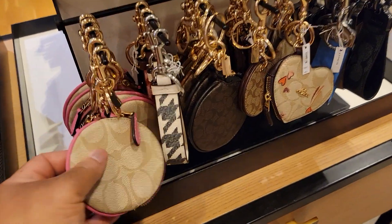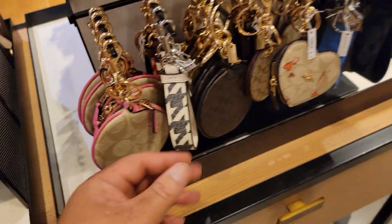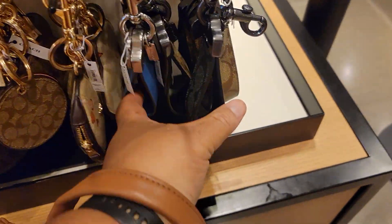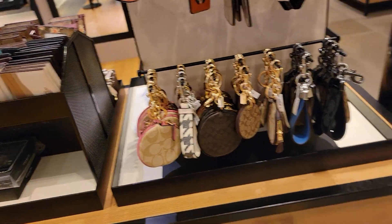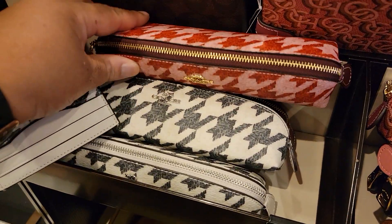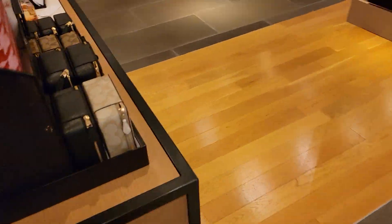Y'all look — people are on the hunt for these. Look, they got five of them, and this — cute, okay. Y'all, I forgot to show y'all this — and the notebooks.